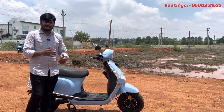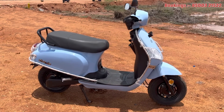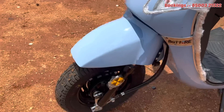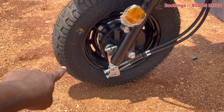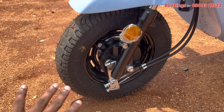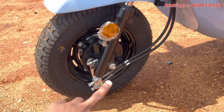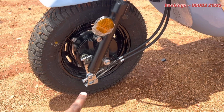I'll talk about the battery and one of the vehicles — the details of the vehicle, as well as the front wheels. It has 90/50 tires with 12-inch wheels. It is very easy to drive. There is a front drum brake. This is CBS, a combi braking system.